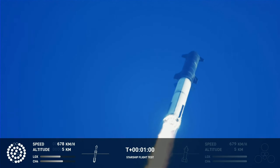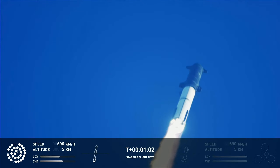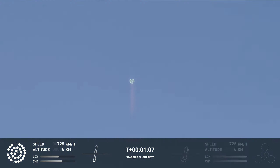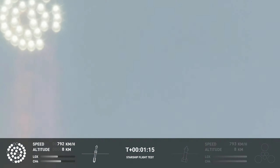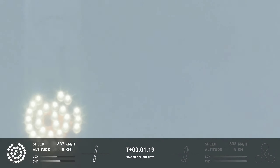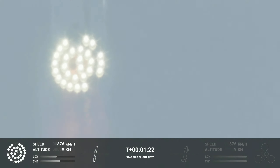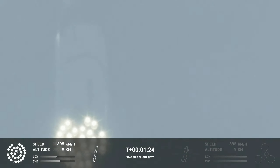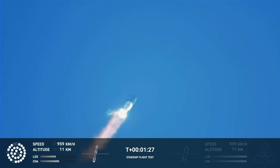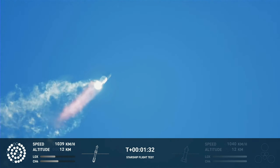We're throttled down and throttled back up, going through the period of maximum aerodynamic pressure. As the velocity increases, the density of the atmosphere is decreasing, lessening stress on the vehicle. The callout marks Max-Q now. Continuing to watch the first stage as we head downrange.